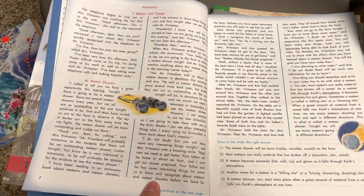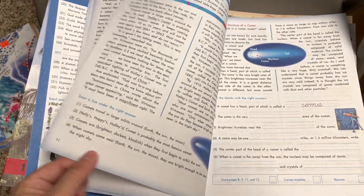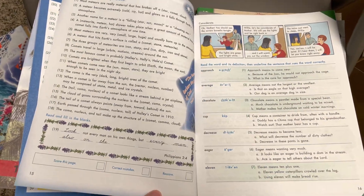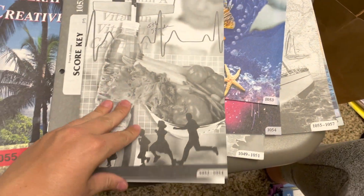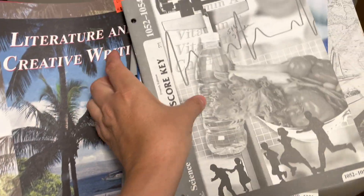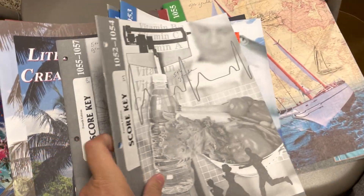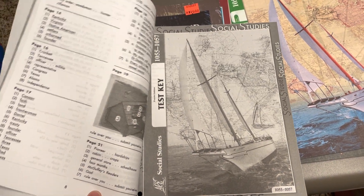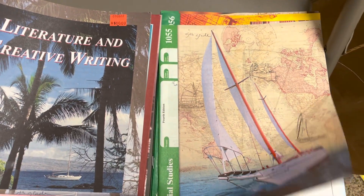I'll just show you like the inside of this one so you can kind of get an idea if it's a good fit. And here's what the ACE PACE score key looks like. So that is the science — actually, that right there is social studies. And then there's a test key in the middle. This one is $10.55.